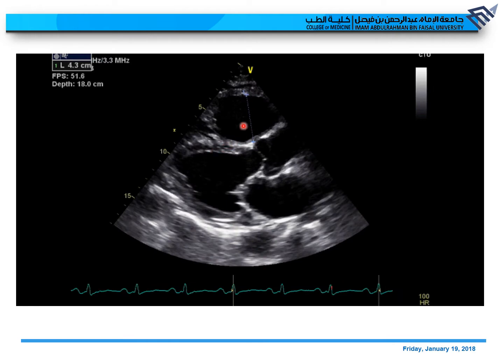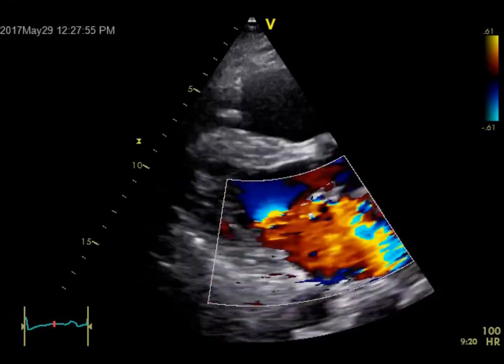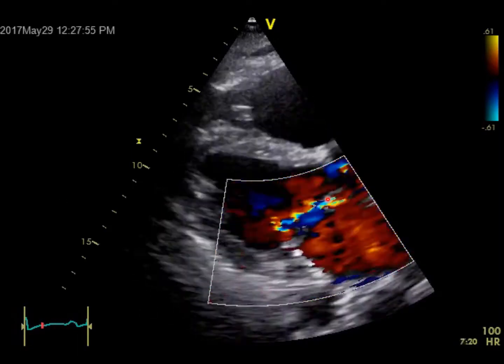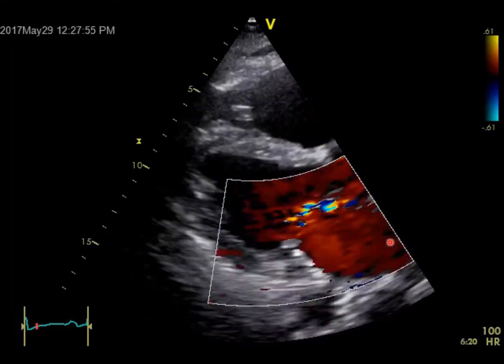But if you look carefully here, the RV size or RVOT is really big. The normal is up to 3.0 — here it is 4.3. Adding color Doppler, you can see an anteriorly directed mitral regurgitation jet, which looks severe and is wrapped around the LA.